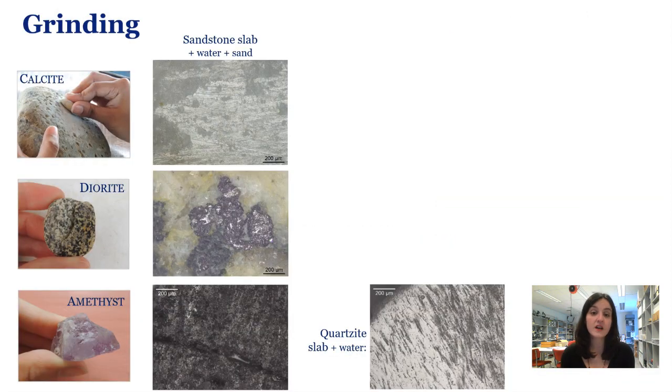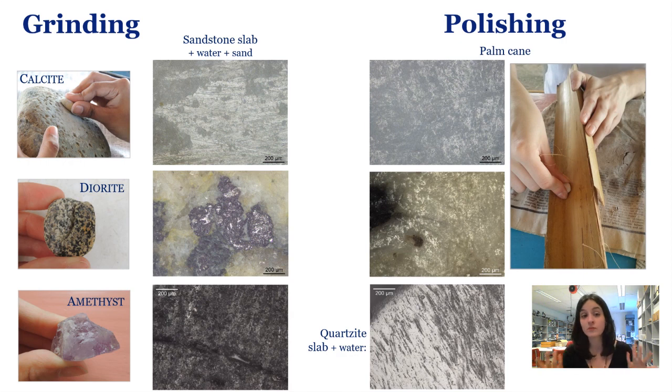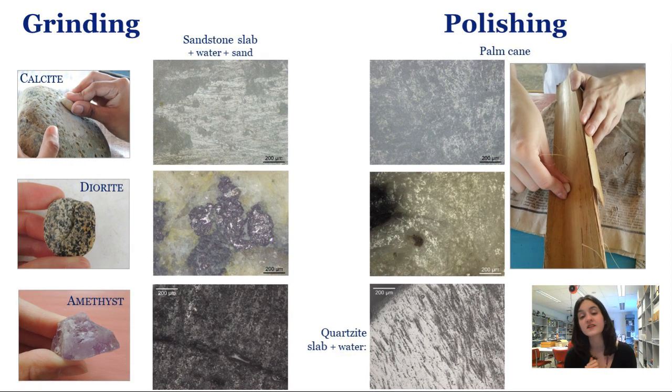Grinding experiments produced distinctive micro traces, identifiable as hard stone contact material, which is not surprising. But the resulting surface polish and microtopography varied markedly according to the grinding platform's characteristics, grain size and mineral composition, as well as the presence of sand and or water. Polishing calcite and diorite on a palm cane erased these grinding traces to a large degree, and superposed them with a different polish — more invasive but at the same time rather cratered — displaying fine scratches with also marked directionality.